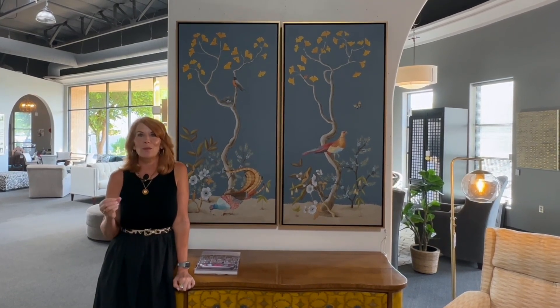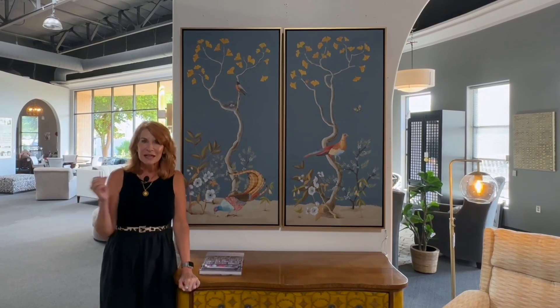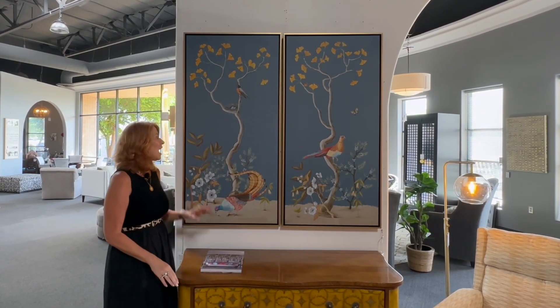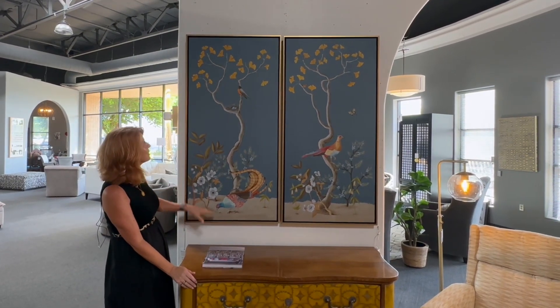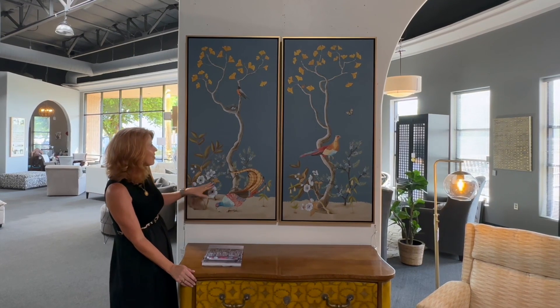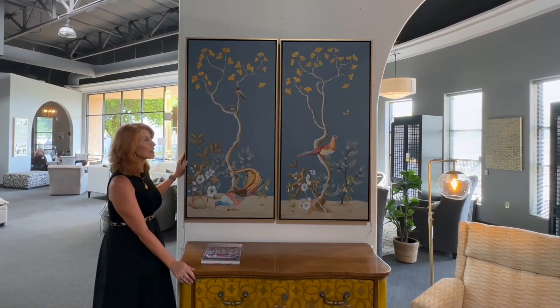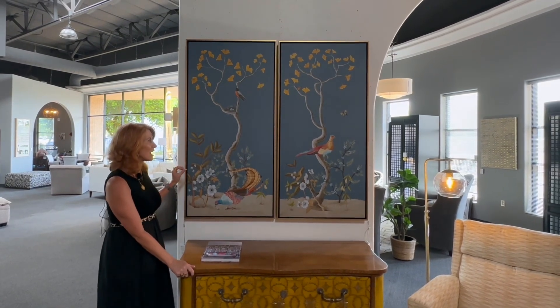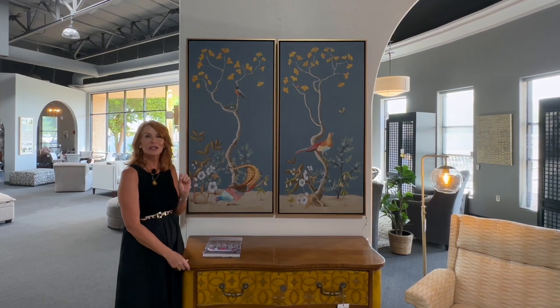I always say that Avery Lane has a Paris apartment aesthetic — by that I mean we take old world and mix it with contemporary, and that's what makes it cool, hip, and current. I love these two little murals of birds, little birds and pheasants with the vine going up. These would be great on either side of the bed or certainly in a hallway. Lots of personality, and you can pair it with something really contemporary which gives you that juxtaposition that is very current right now.